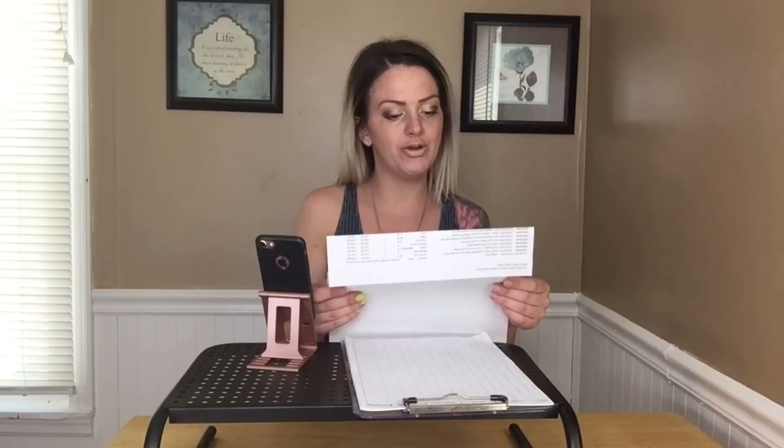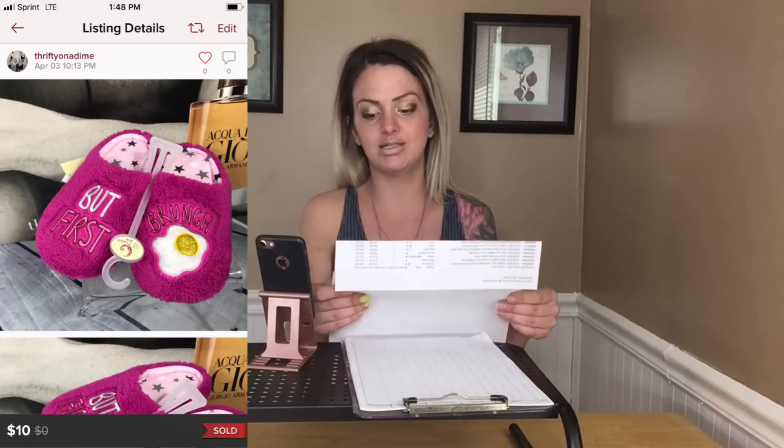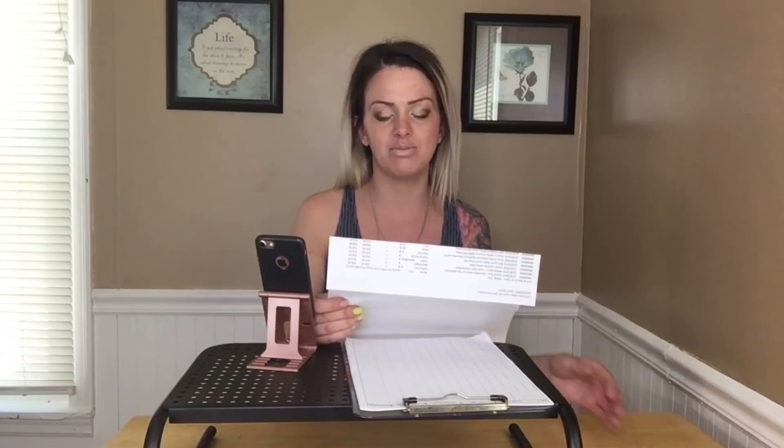Cole Haan Grand OS tan slip-on loafers sold for $39 — very happy with that, although it did take about three months to sell. First Brunch women's slip-on PJ slippers sold for $10. This was from buying out a Carson's store when they went out of business. I probably wouldn't buy these again unless I could bundle them with something else, since it took a long time to sell.